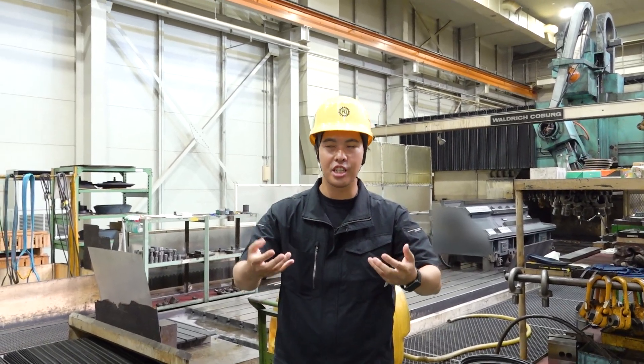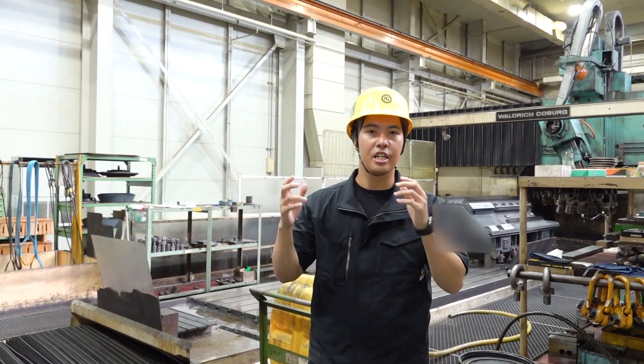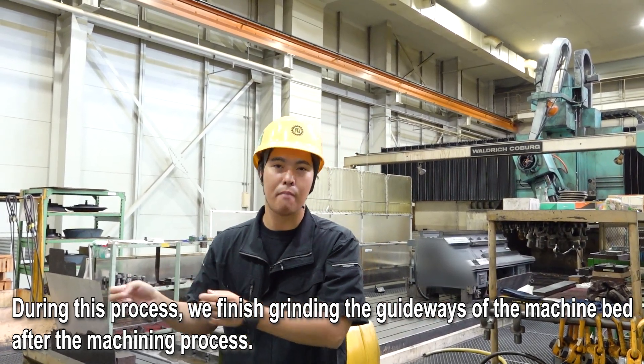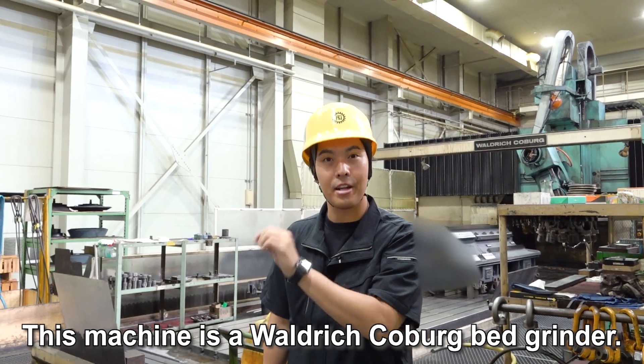This is after machining by the five-faced machining center. Now I'm here, and this machine is a bed grinder. At this process, we finish the grind guideway of the machine bed after the machining process. This is a very important process. This machine is a Waldrich Koburg bed grinder.